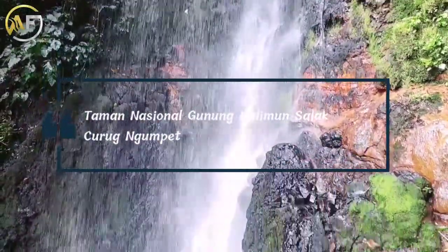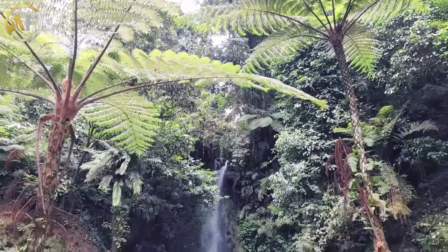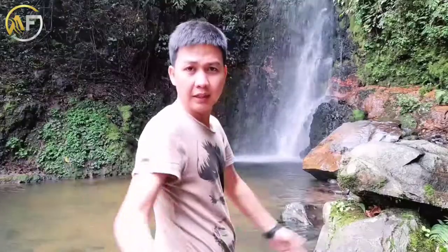Itulah sekilas review wisata kita di Taman Nasional Gunung Halimun Salak di Curug Ngumpet. Kurang lebihnya AF mohon maaf, sampai berjumpa lagi di wisata lainnya. See you, bye-bye!